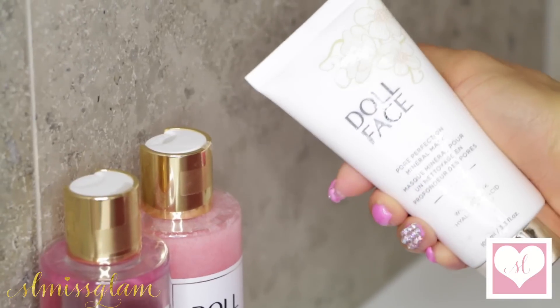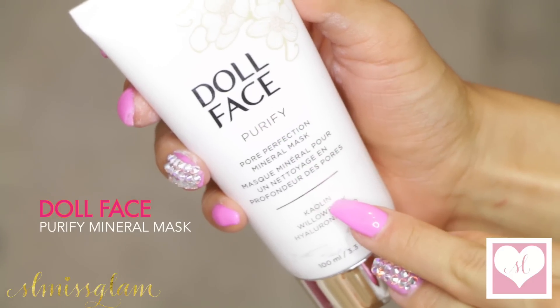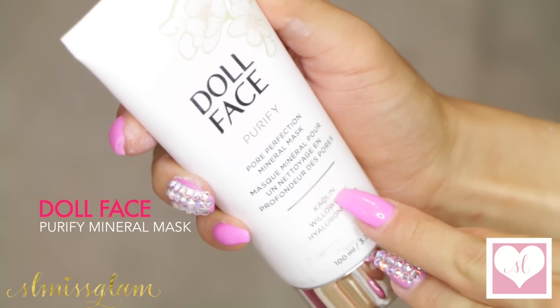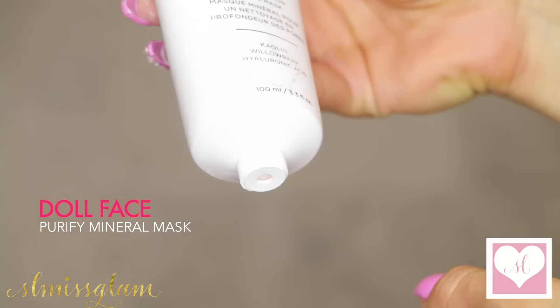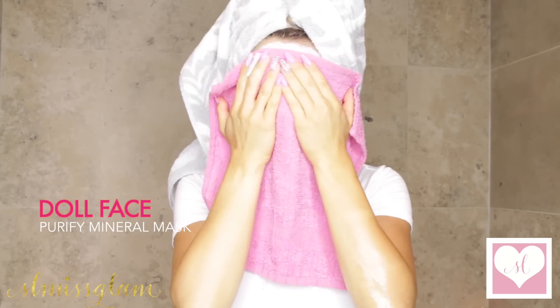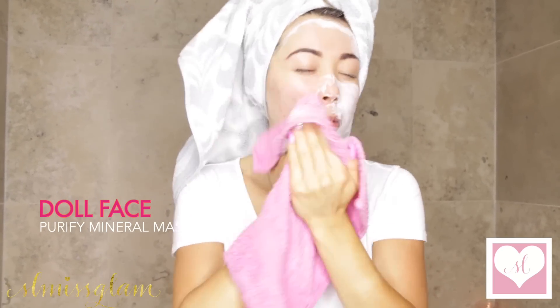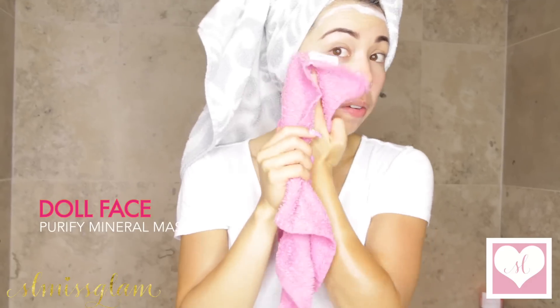I also wanted to share my favorite skincare routine in the mornings right now. I've been using Dollface Skincare, and this one right here is the Mineral Mask. It helps with your pores. As you guys know, I have very oily skin, so it has been a lifesaver. I leave the mask on for about 10 minutes and then take it off with a hot towel. When you remove it, it seriously feels like your skin is just brand new — like an at-home spa treatment.